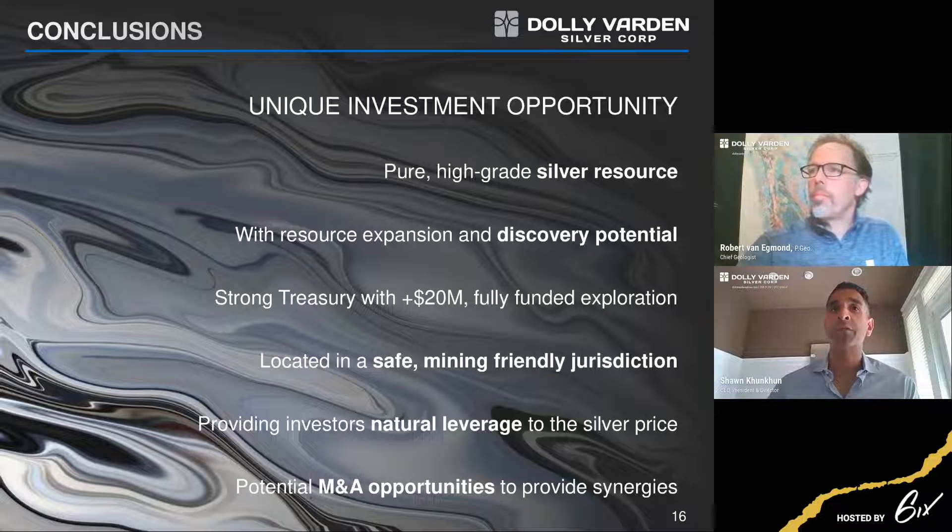Dolly Varden has been in play before in terms of M&A — there have been takeover bids on the table in previous years by multiple companies. In a rising metal price environment, M&A activity is heating up. We're seeing that in the Triangle: Newmont took over GT Gold for almost $500 million in an all-cash bid. The majors are here — the Golden Triangle has never been this active and this hot. We're quite unique in that we're pure silver, we're in BC, we've got tremendous shareholders, treasury, and team. It really encompasses everything you need.